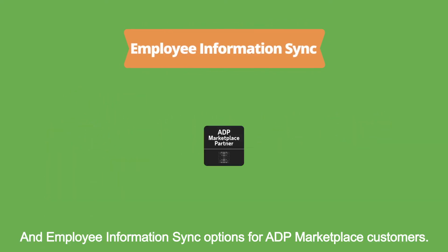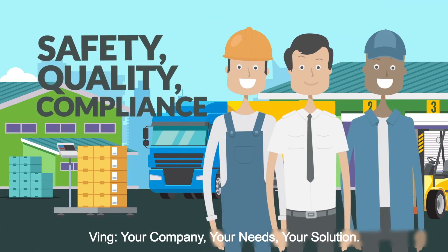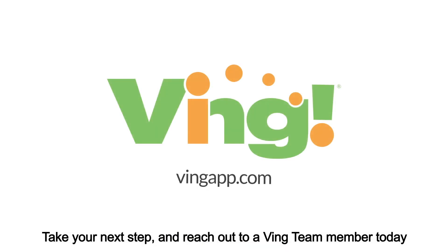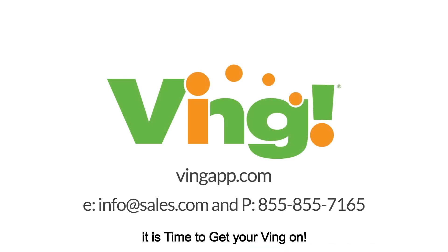And employee information sync options for ADP marketplace customers. Ving — your company, your needs, your solution. Take your next step and reach out to a Ving team member today. It's time to get your Ving on.